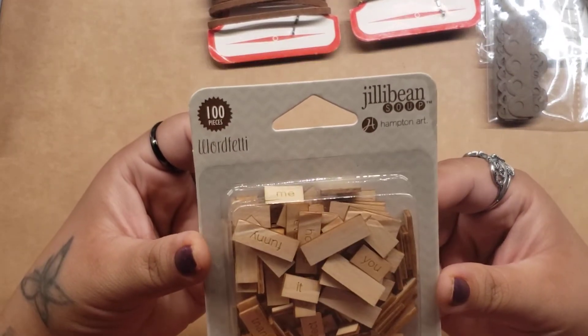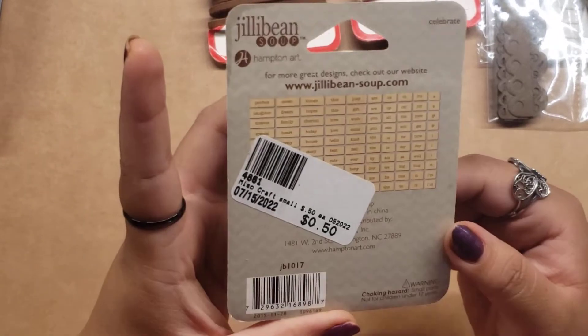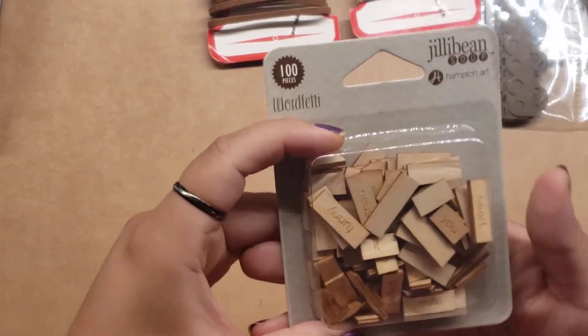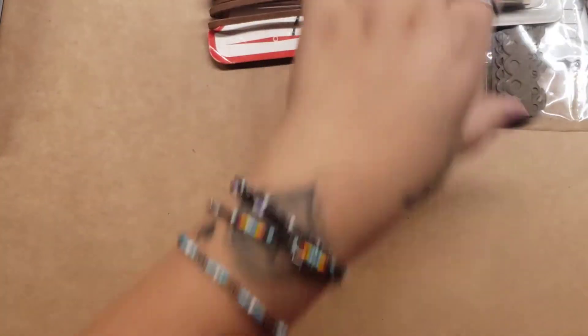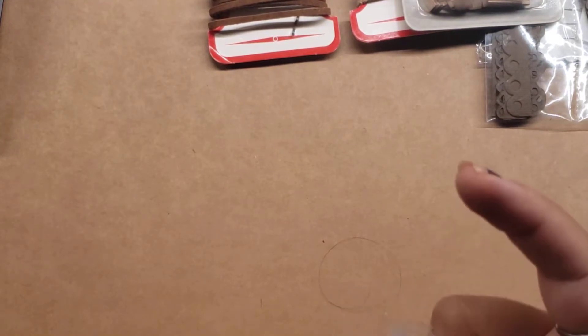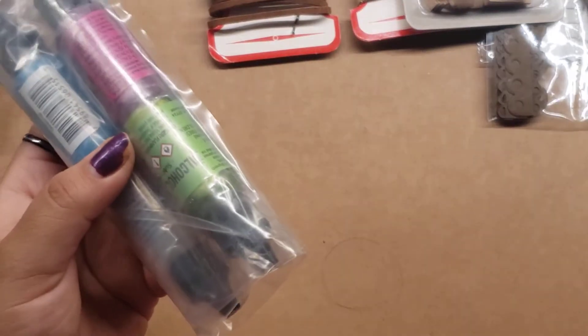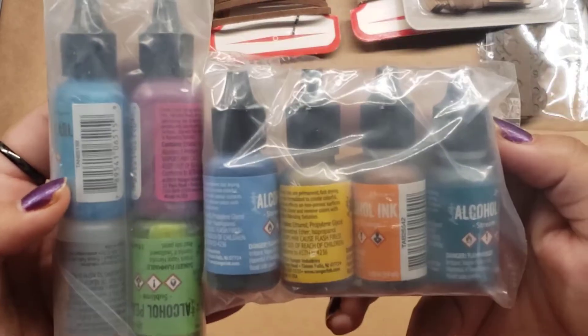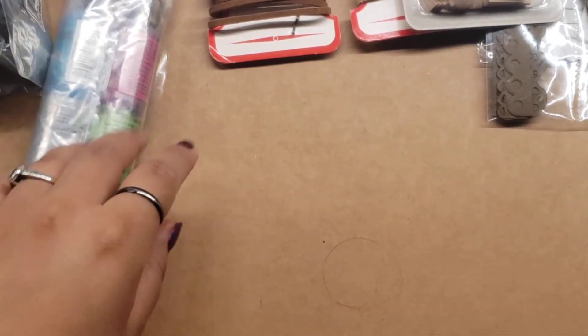Then I found these by Jellybean — just little words in there, so I got those. Then I found these inks by Ranger. I got four for $2.00, but I got them for $1.00 with the half-off sale. Super awesome — I'm excited for those because I didn't have alcohol inks like these. I had been making my own, so that was super awesome.